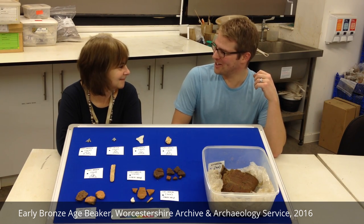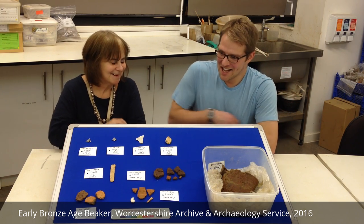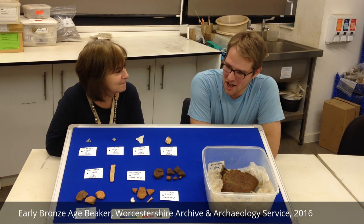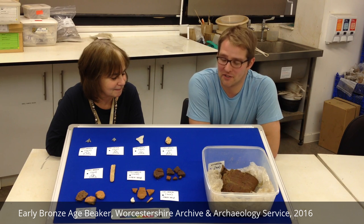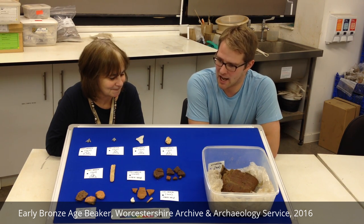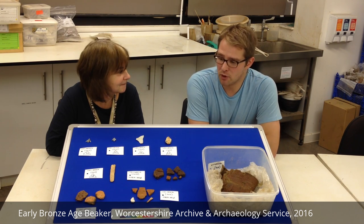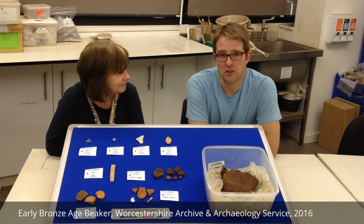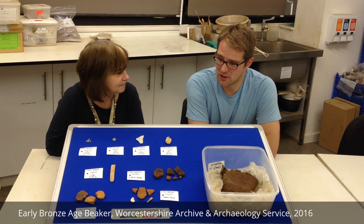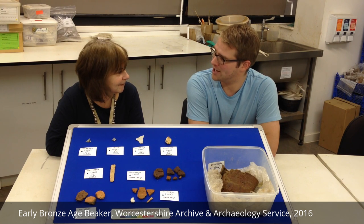We've got a rather fine set of finds. This was discovered on Monday afternoon at a site we're excavating at the moment out at Broadway in south-east Worcestershire, and it was unexpected. Most of the site seems to be late Bronze Age to early Iron Age, there's some Roman activity, possibly some Saxon too, but this came and hit us between the eyes right out of the early Bronze Age.